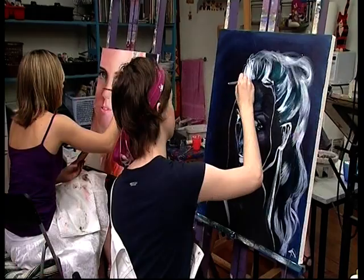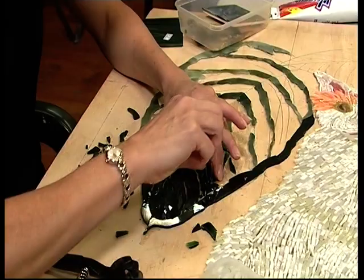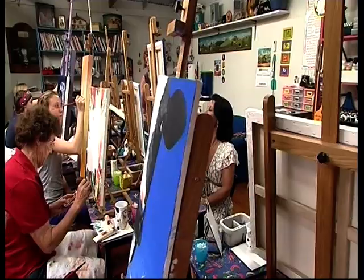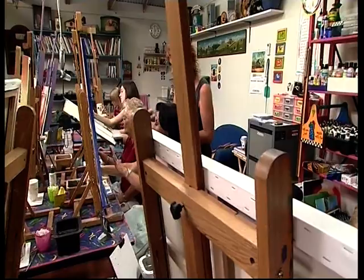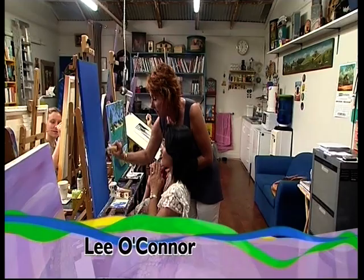Lily's a twenty-year veteran of the arts who runs painting and mosaic workshops for aspiring artists. In the workshop, a student shares that the background is done but the blank canvas feels daunting. Lily reassures her: 'That's the easy part — just squiggle this all over your canvas.' Easy peasy.